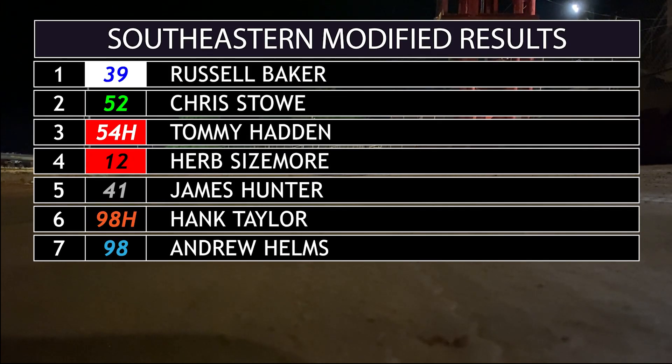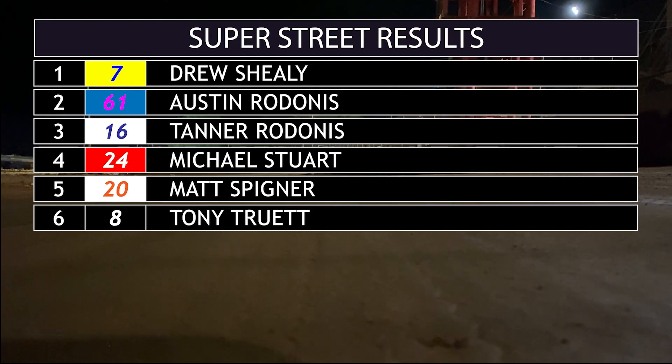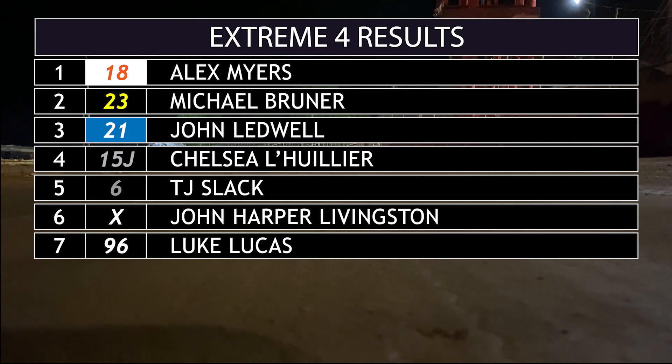Looking now at the modified results — Baker, again, remember, he beat the 52 with that pass on the outside. In Super Street, Drew Sheely led every lap, and a pair of Rodonises come home in second and third.